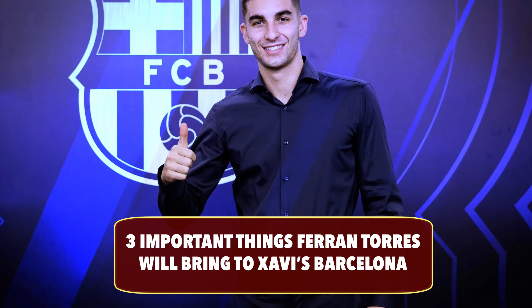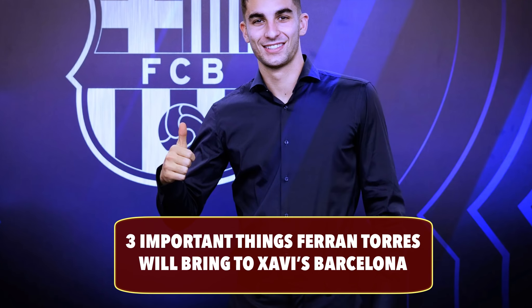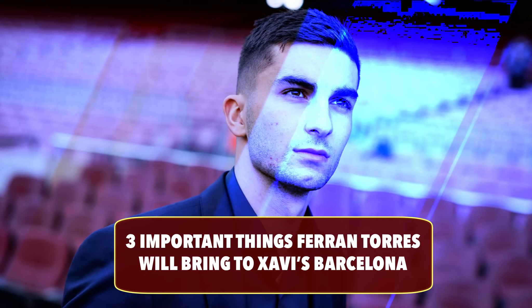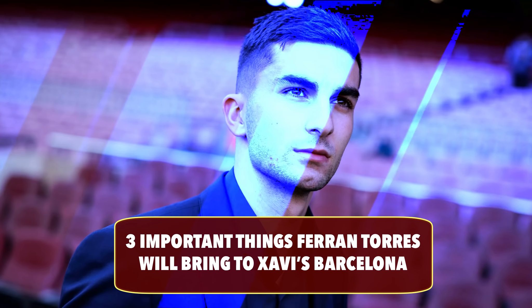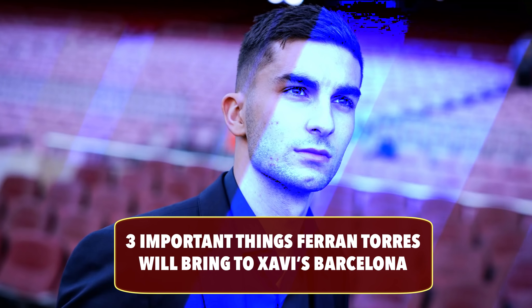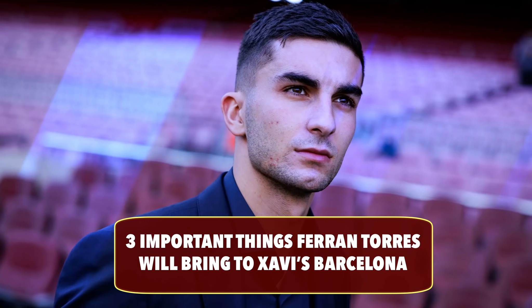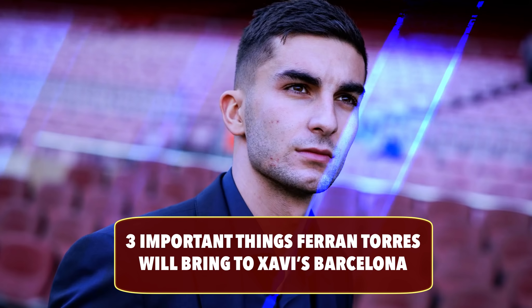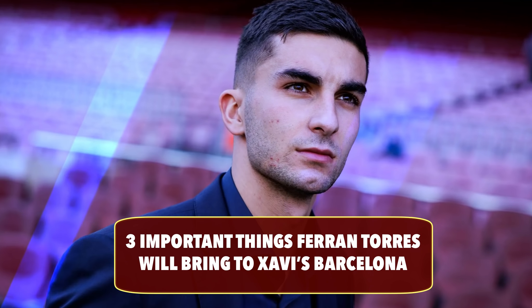After analyzing Ferran Torres for so many weeks, what Ferran Torres is going to be bringing is exactly what Barcelona have been missing in the past four to five months. We are going to go into great tactical detail on these three important things. This is going to justify why Barcelona paid Manchester City 55 million euros plus 10 million euros for this Spanish star.